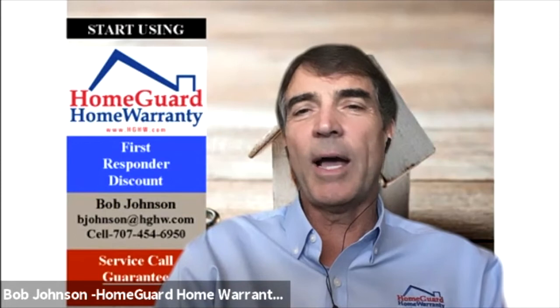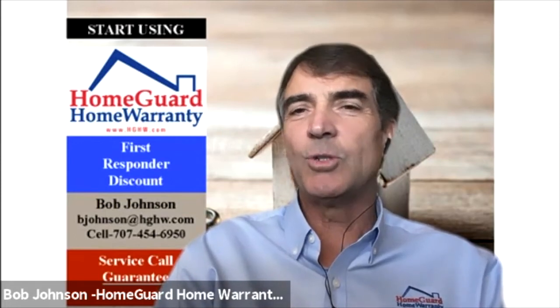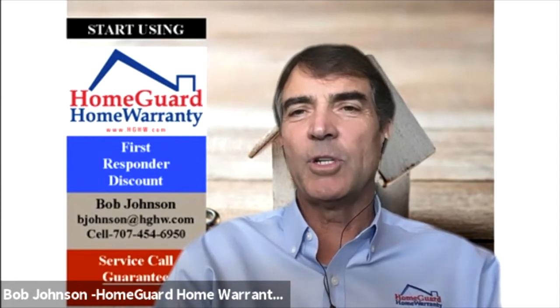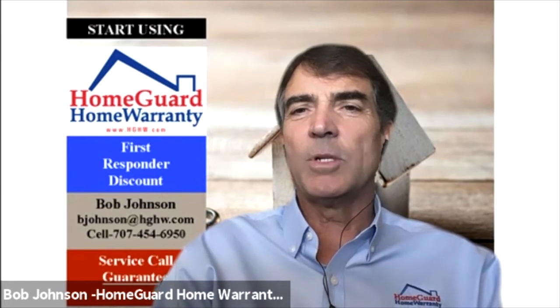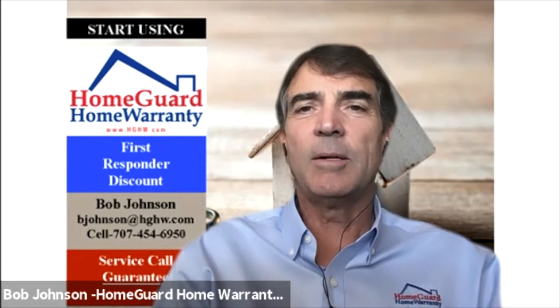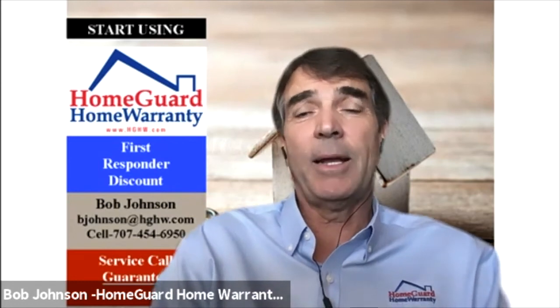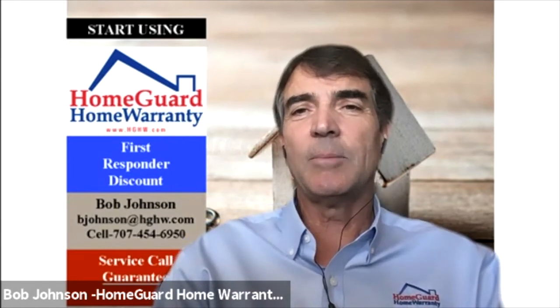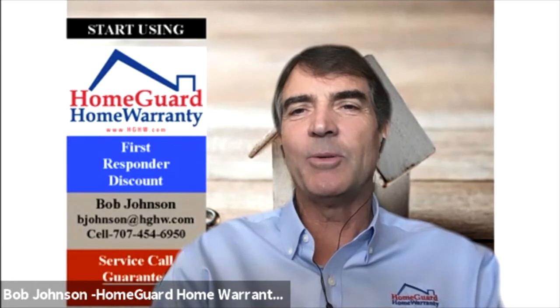Absolutely, you're 100% right, John. You have transactions you're used to, and usually you don't have the little nuances — every property is different, and that's why warranty companies are here to help everyone through the transaction. HomeGuard has items that are unique; some warranty companies don't have what we're talking about right now. Doing that little bit of extra homework will certainly save that unhappy call after the fact.